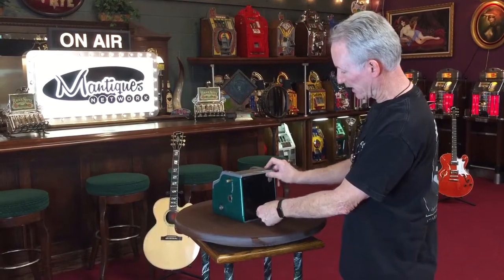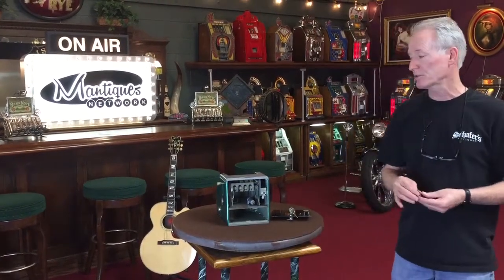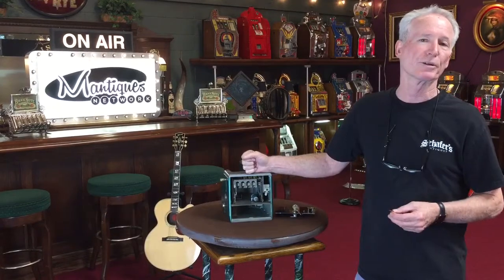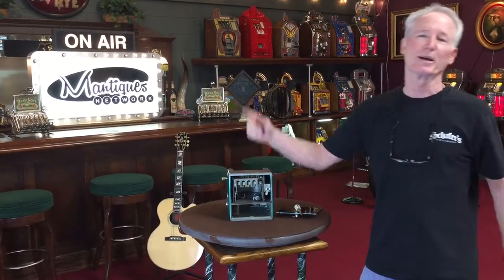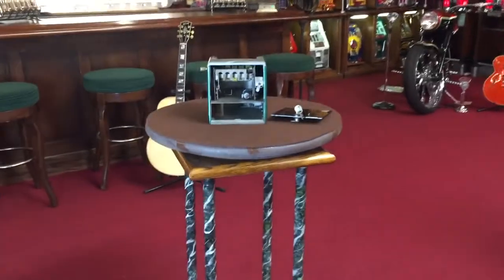This is where you put your gumballs in, right here. Just a nice clean little machine, a nice little clean trade stimulator. This is a really nice little beginner machine, so if you're just getting into the hobby, this would be kind of a cutie for you and then you can move on up. Thank you for your time.